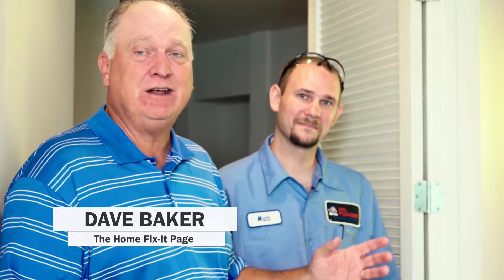Hi, I'm Dave Baker, host of thehomefixitpage.com. We're in a condo that's getting renovated — you'll hear a lot of that going on. One of the most important things, one of the first things you need to do is check your water heater. I'm here with Matt Byrne from Mr. Plumber.